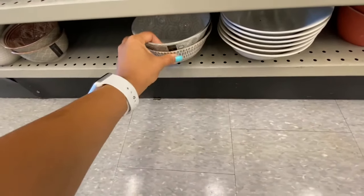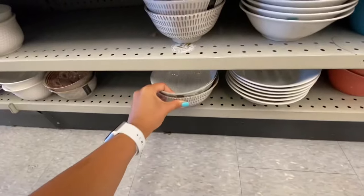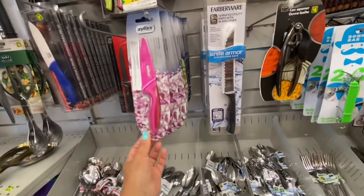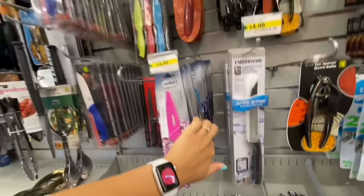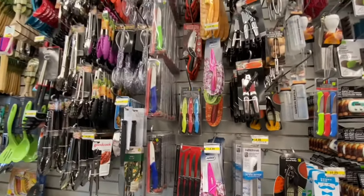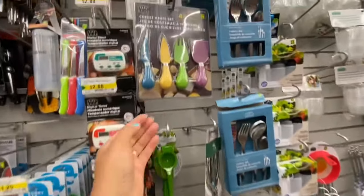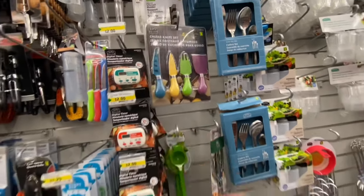A few different print options available. Coming over to the kitchen section at this store: the Xylas knives are very famous and retail for quite a high price on Amazon, but they are just four dollars at Dollarama. I also love this cheese knife set — you get four pieces for four dollars.